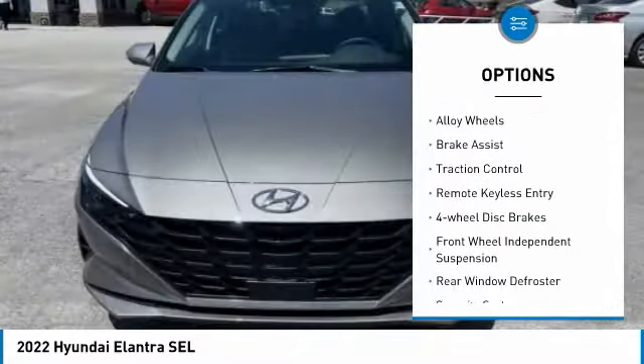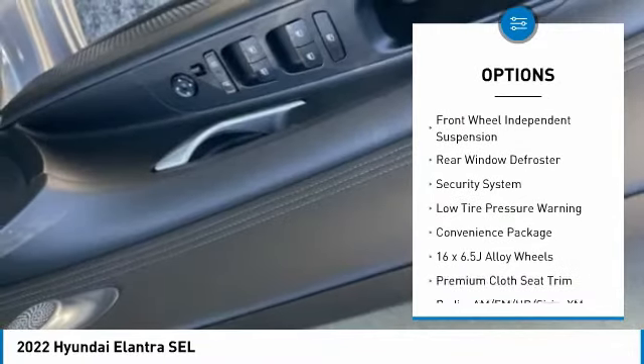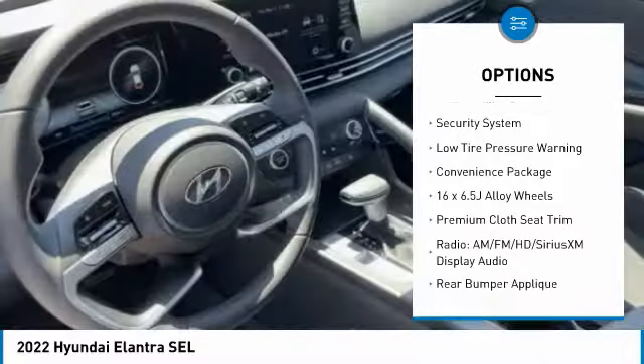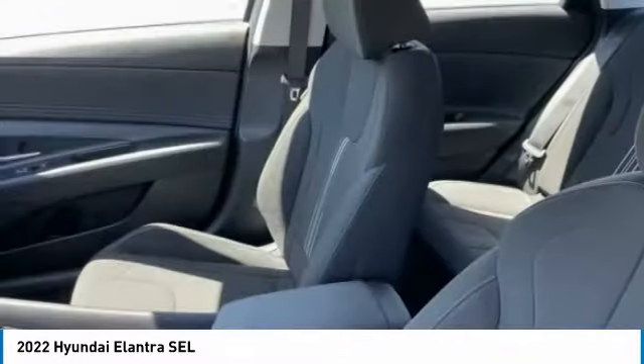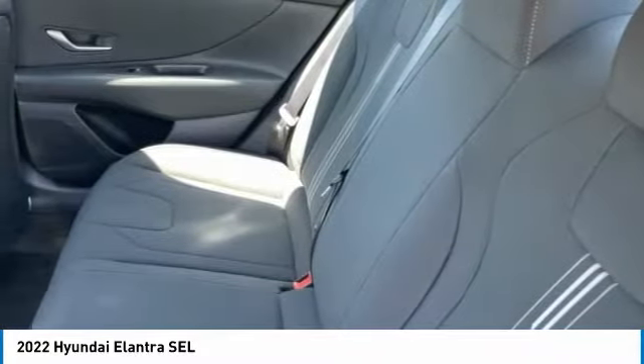Electronic stability control, alloy wheels, brake assist, traction control, remote keyless entry, four-wheel disc brakes, front-wheel independent suspension, rear window defroster, security system, low tire pressure warning.